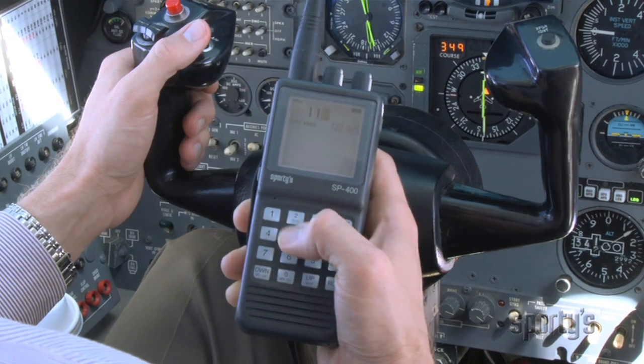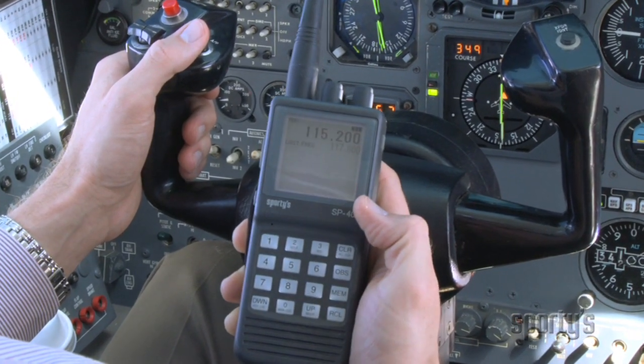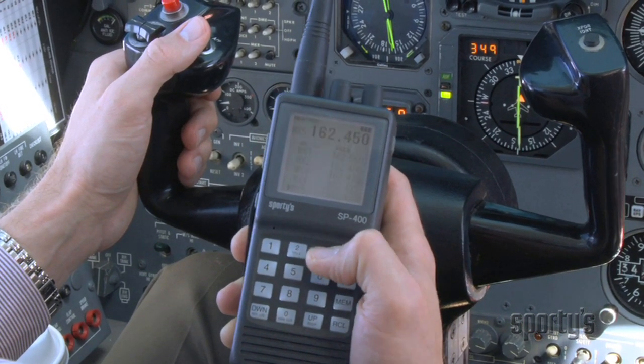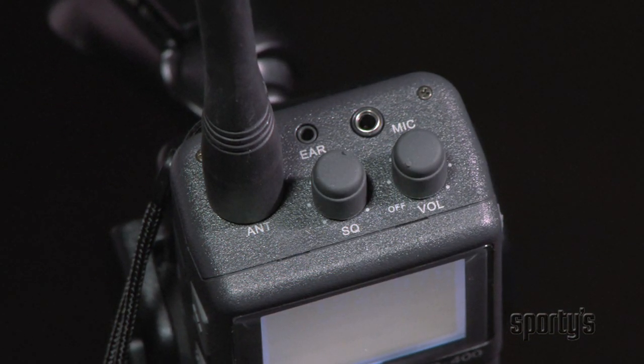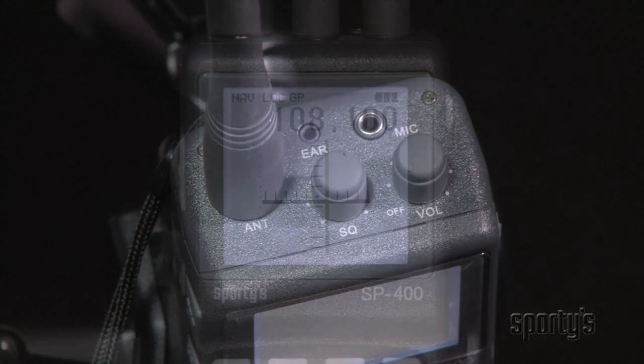None of these new features come at the expense of simplicity. The SP400 was designed by general aviation pilots, so it was made to be operated with just one hand, allowing you to fly with the other. Plus, there are dedicated volume and squelch knobs, making it fast and easy to set the perfect levels without buttons or menus.